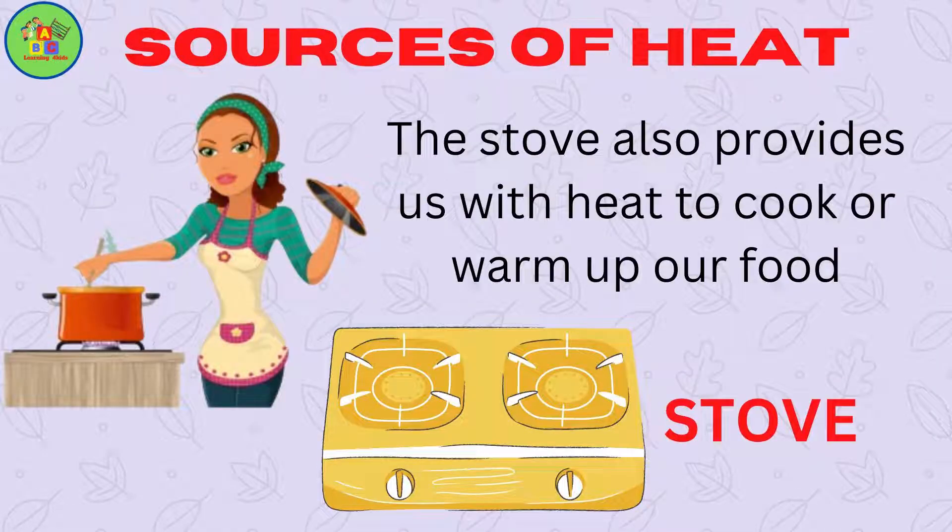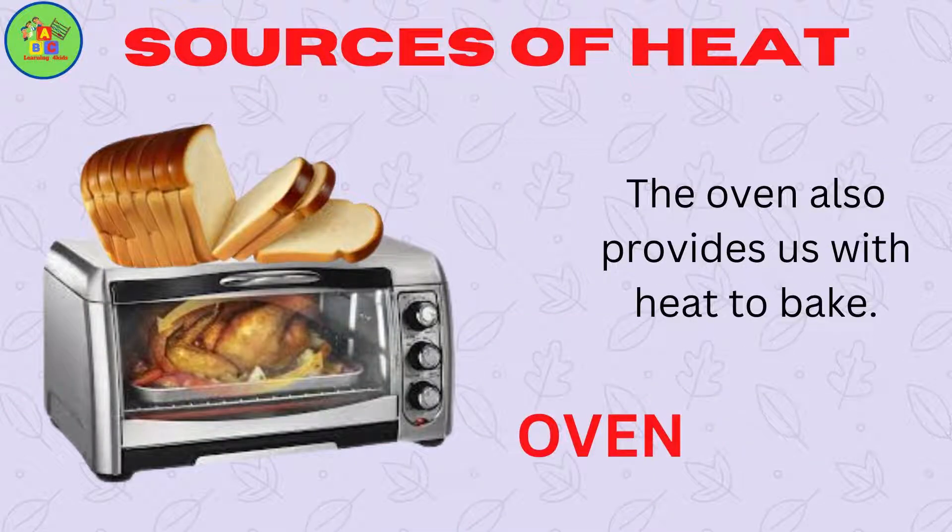Stove. The stove also provides us with heat to cook or warm up our food. Oven. The oven also provides us with heat to bake.